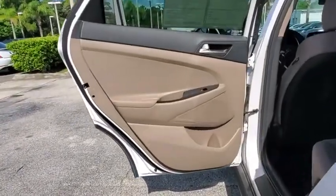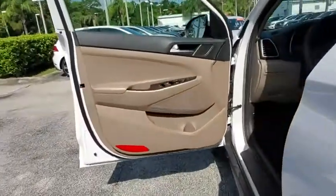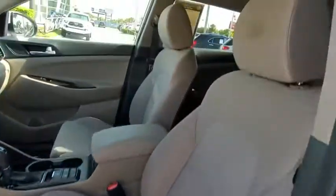Traction control, dual airbags, alloy wheels, power steering, four-wheel disc brakes, rear window defroster, trip computer, power windows, security system, and electronic stability control.